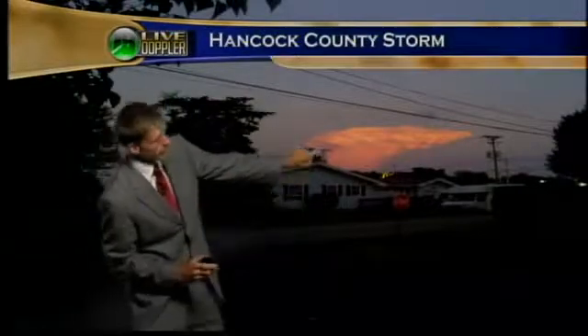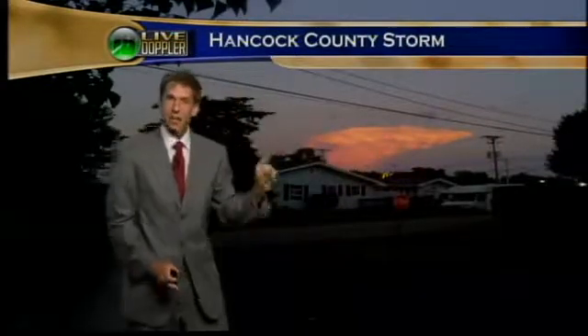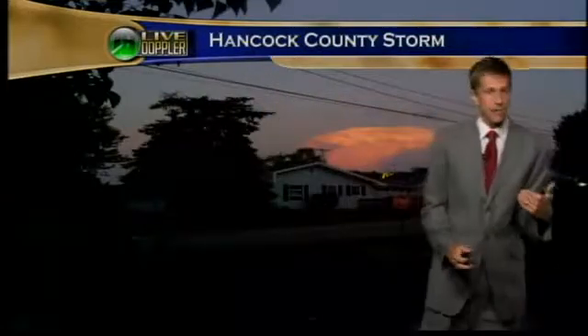You can see the storm bubbling up right here and hitting the top of what we call the tropopause in our lower atmosphere. It's a warm, dry layer. The storm hits the top of that and fans out — we call that the storm's anvil. And that storm was actually down east of Indianapolis.